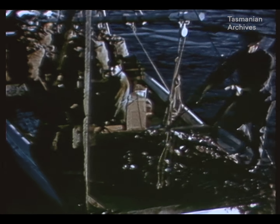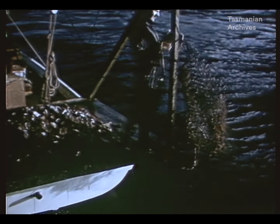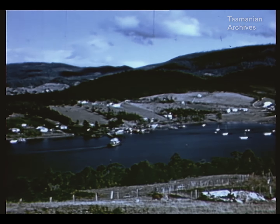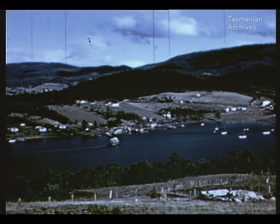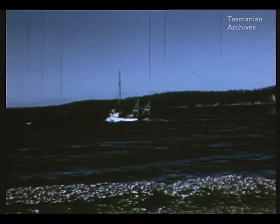On the D'Entrecasteaux Channel, lying between Tasmania and Bruny Island just off the coast, the fishermen work from little ports along the bays. Here they come and go with their catch, starting at daybreak and often working until nightfall.